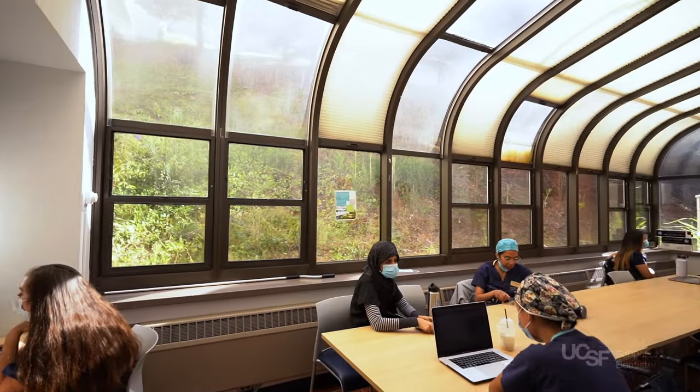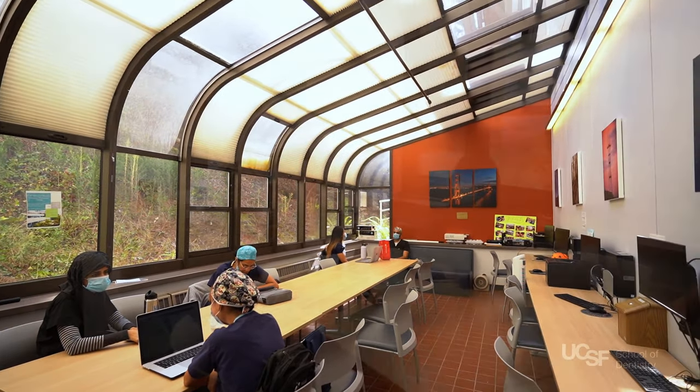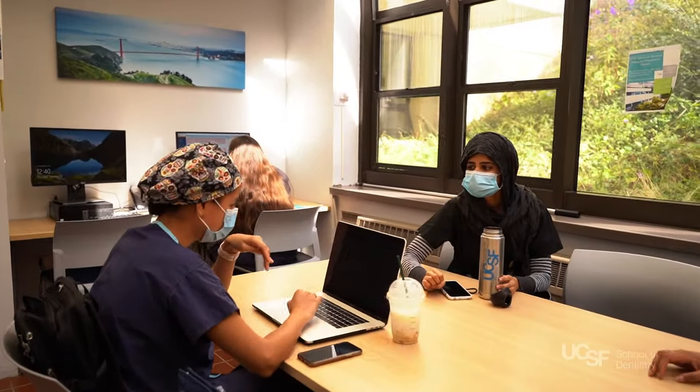Also on the second floor, right around the corner from clinic, is the student lounge. It's a great place for students to grab a snack in between patients or prepare for the next appointment.